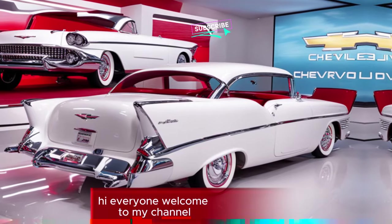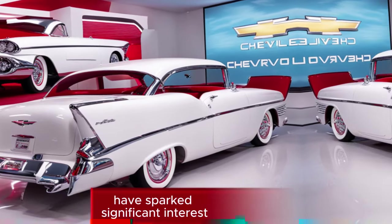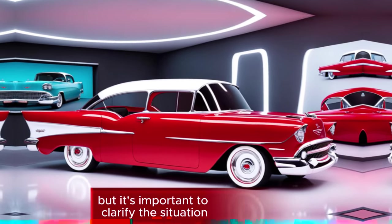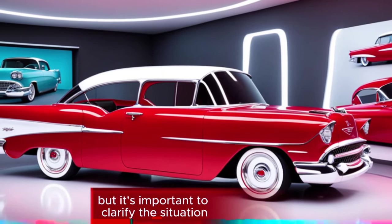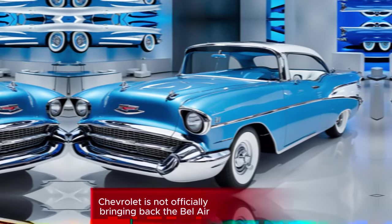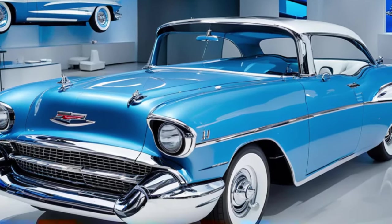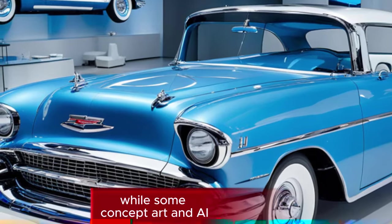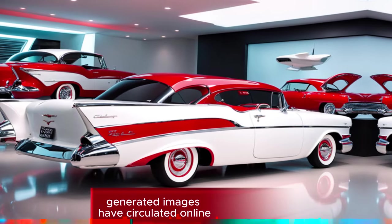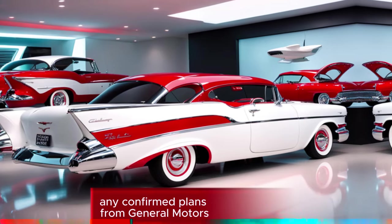Hi everyone, welcome to my channel. The rumors about a 2025 Chevrolet Bel Air have sparked significant interest, but it's important to clarify the situation. According to recent reports, Chevrolet is not officially bringing back the Bel Air for the 2025 model year. While some concept art and AI-generated images have circulated online, they are not reflective of any confirmed plans from General Motors.